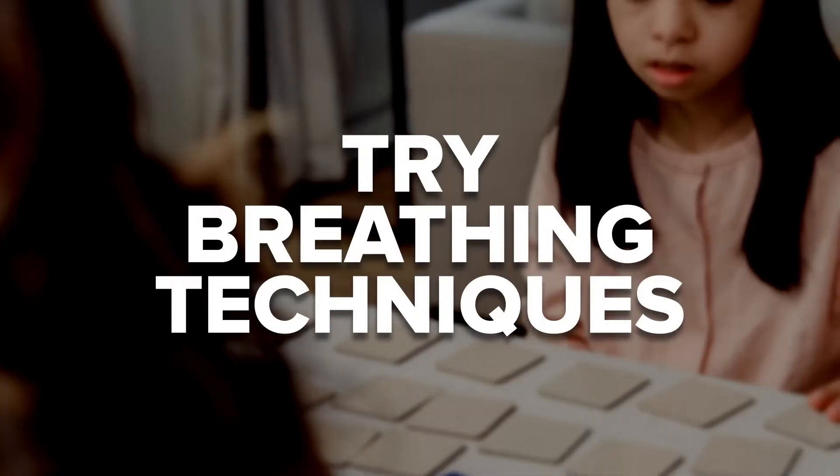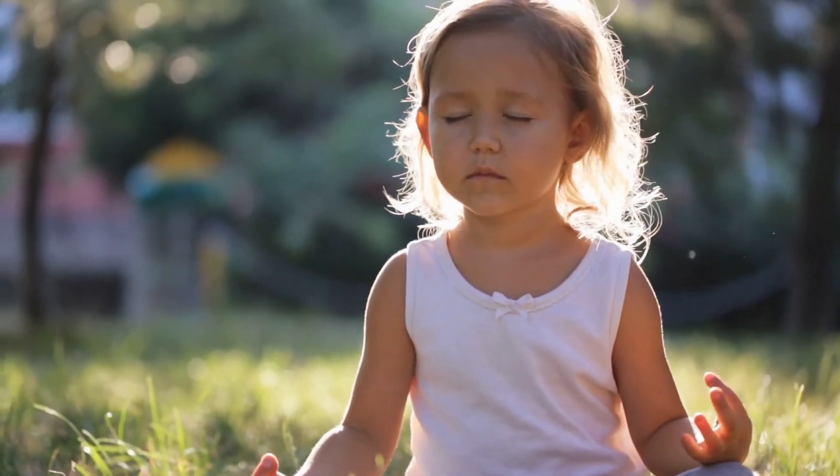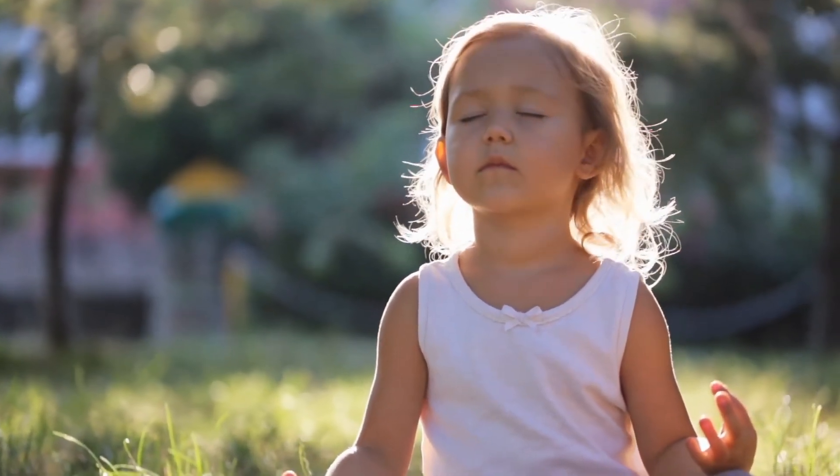Try breathing techniques. You can also combine breathing techniques with other soothing techniques for even greater benefits. Meditation is fantastic for many people with autism. If meditation isn't convenient, combine breathing techniques with grounding exercises. Grounding exercises also pair well with sensory objects. Talk to your loved one's therapist or doctor about breathing or grounding exercises they'd recommend, as they may be helping your loved one with these exercises during session.